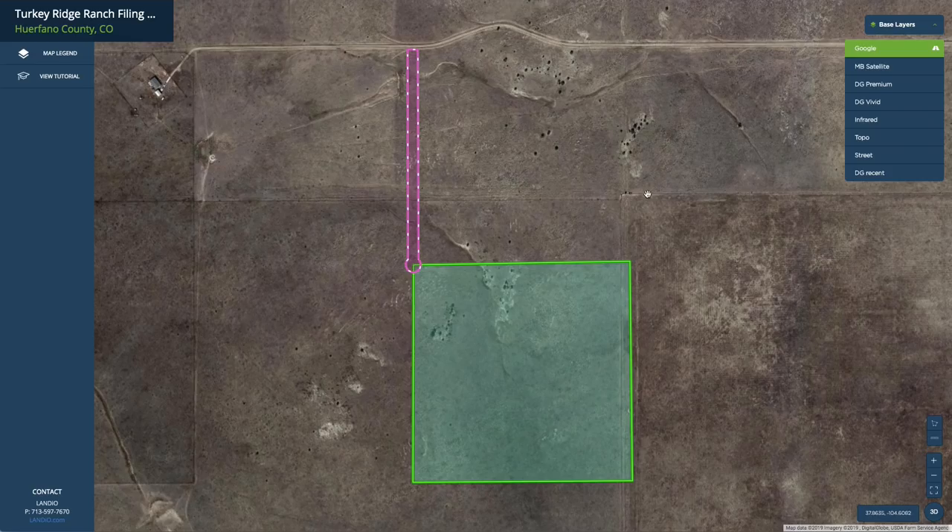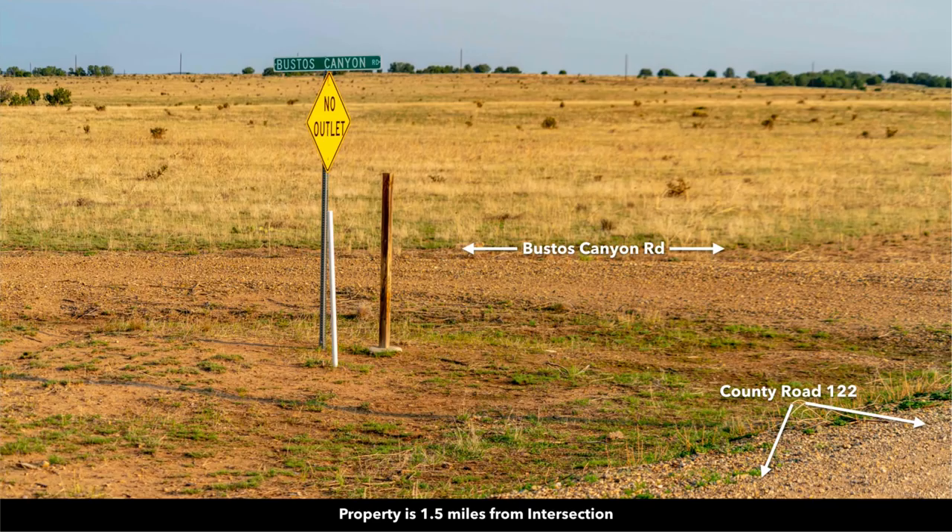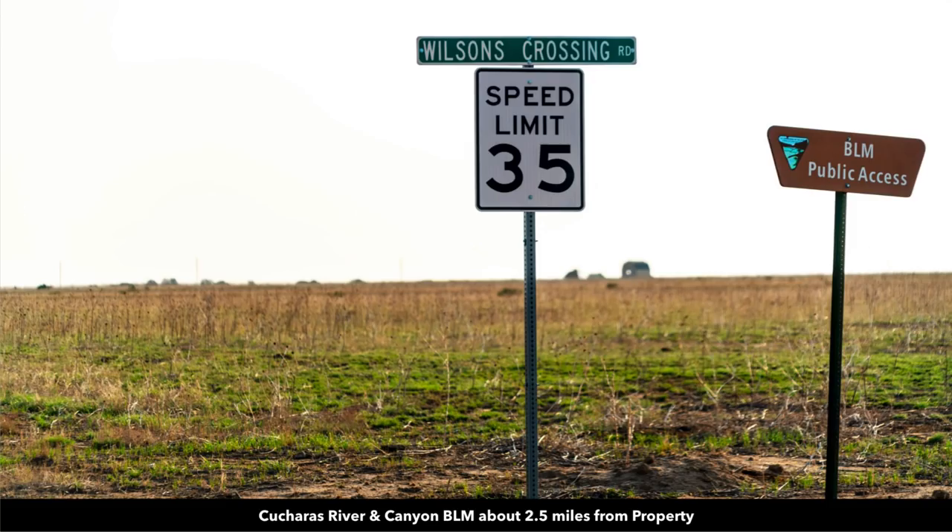If we go back to the interactive map, this is Bustos Canyon Road right here, and then that easement takes you right to the property. This is a privately maintained road which gives you great access to the property. There's even a sign showing you the public access to the BLM land that we looked at.